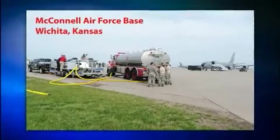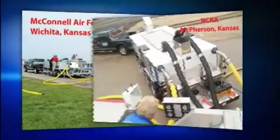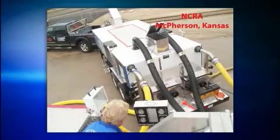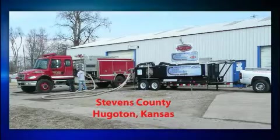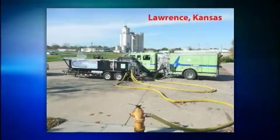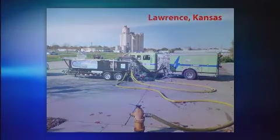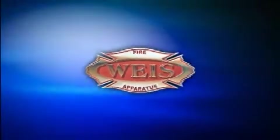Since then, Weiss Fire and Safety has performed over 1,500 fire apparatus service tests all across the Midwest, ranging from 250 to 3,500 GPM. Through many years of research and development on such an innovative unit, Gary Weiss filed for a patent and trademark on the Draft Commander. Weiss Fire is proud to introduce the Draft Commander 3000 AT.